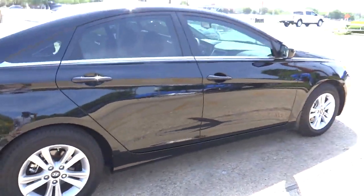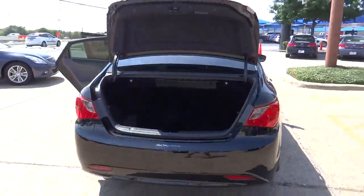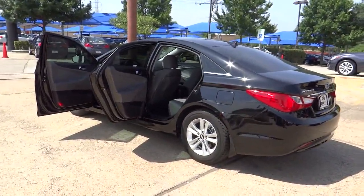Priced below $20,000, this vehicle has less than 15,000 miles. Here are some of this vehicle's great options: stability control, traction control, cruise control, Bluetooth, FWD, remote power door locks, passenger airbag, power windows.